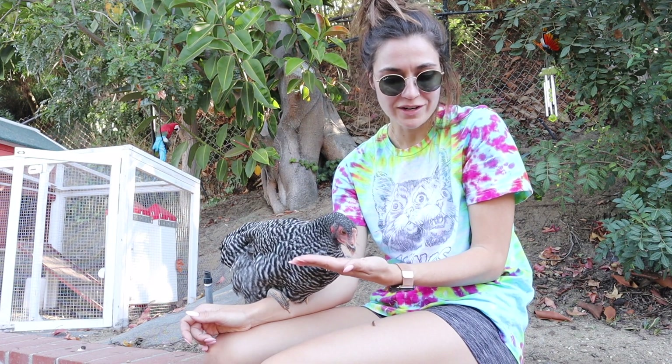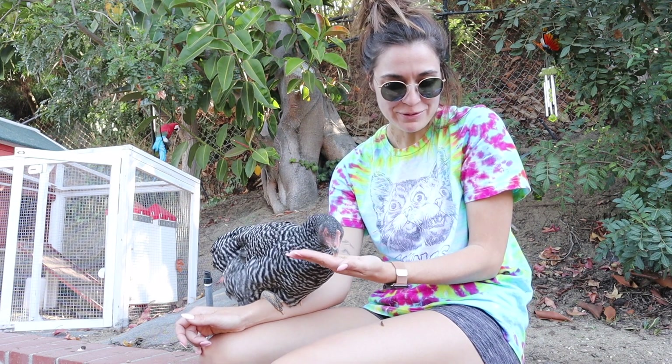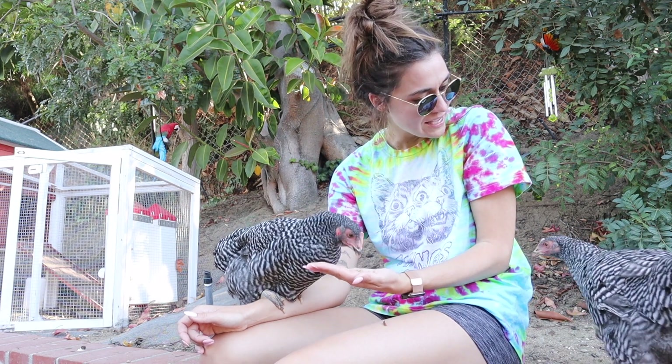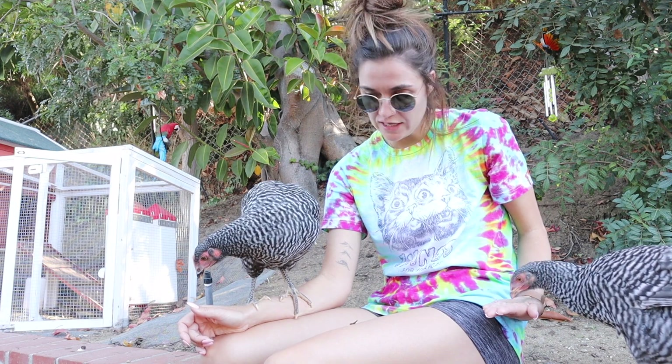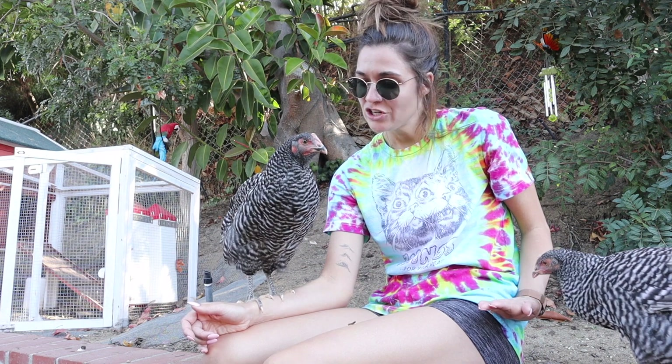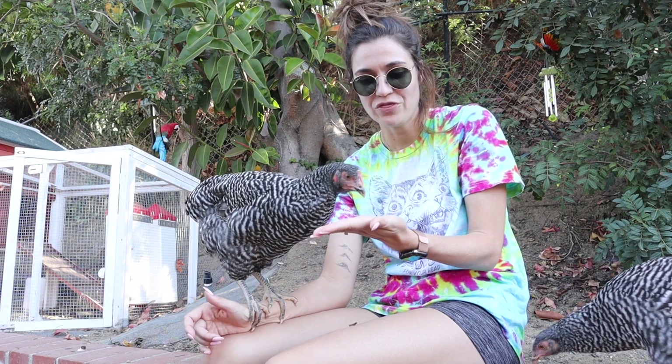I think the next step we're gonna work on is definitely recall training. I think that just comes with time — the more that I call them and have a reinforcement to give them or a treat, they're just gonna come out. They're pecking my shoelaces. They pretty much just peck everything. If you don't hold your hand super taut, they'll catch part of your skin with their beak.